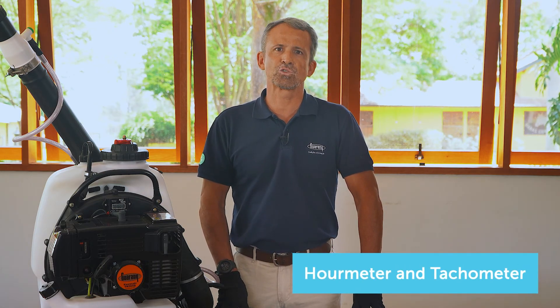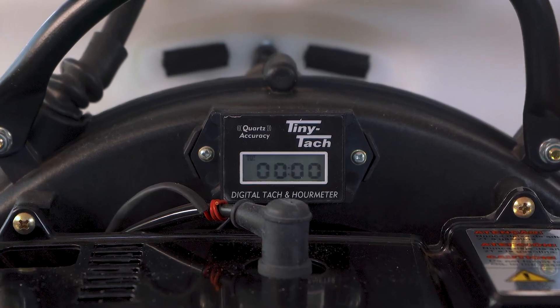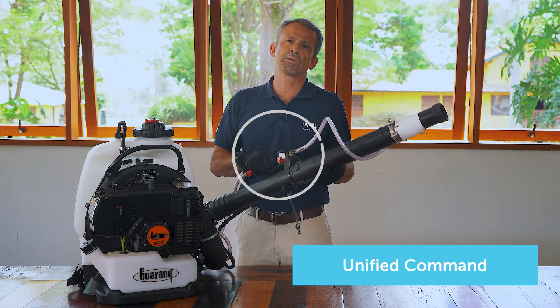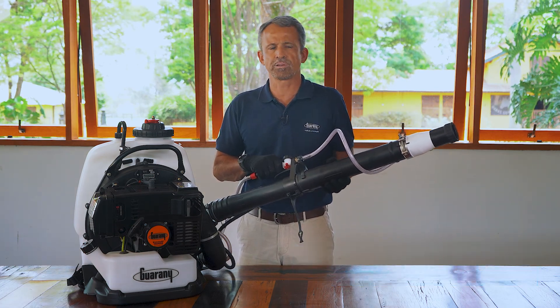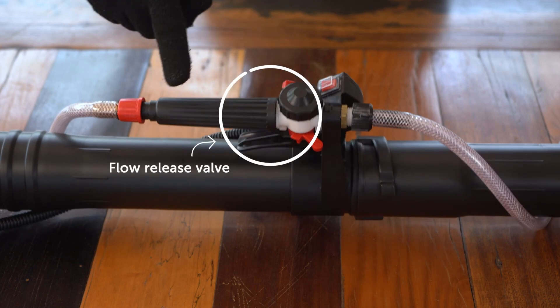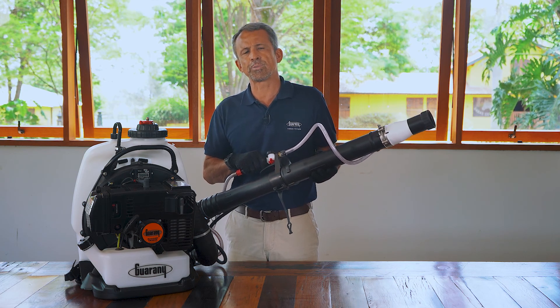Hour meter and tachometer — another exclusivity from Guarani — allows you to track the operating time and speed to provide the best service at the lowest cost, besides ensuring the correct maintenance of the equipment. Unified commands — a patent system that unifies the main features in a single command: on and off, accelerator, and flow release valve, ensuring ease and safety during operation.